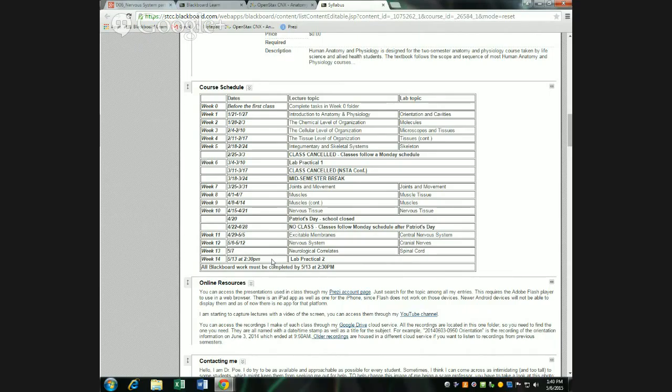I have to stagger because there are too many students between the two classes to fit in this room at once, so you'll start at 2:30. In the course schedule, if you looked previously, the last line said all Blackboard work must be completed by May 13th at 1:35 p.m. I changed it — it now says by 2:30 p.m. I had mentioned this before; I just put it in the schedule so you could see it.